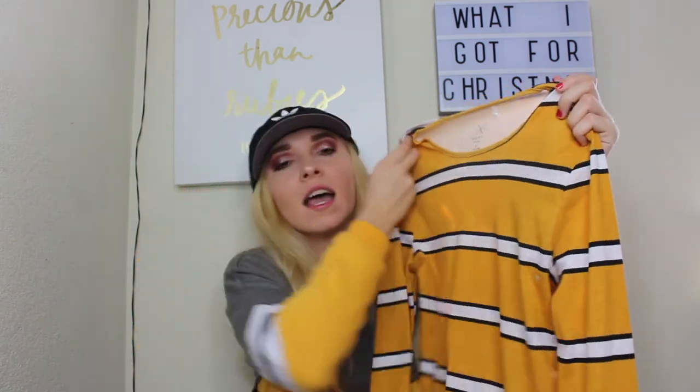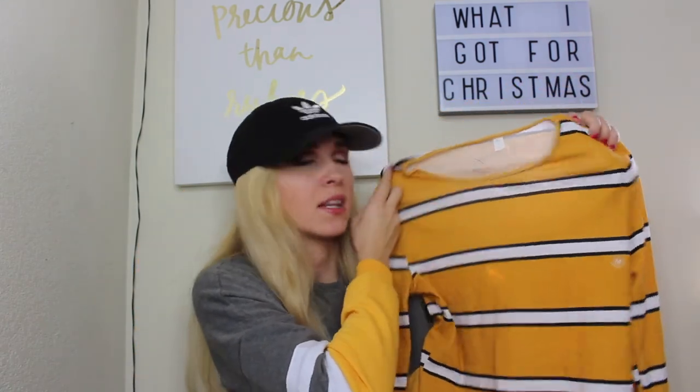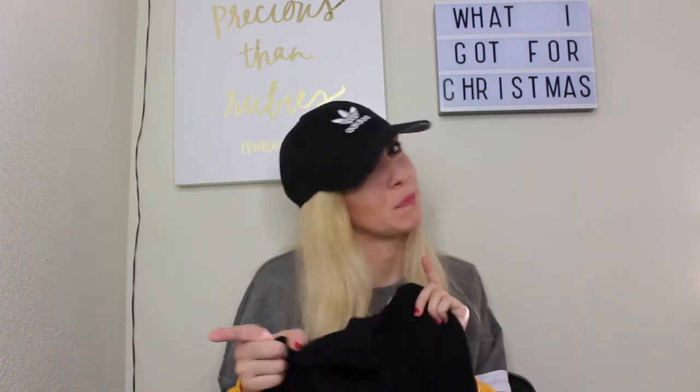From PacSun I got two shirts: the first is this yellow, black, and white striped long sleeve with a lettuce edge on the ends, which I think is super cute. The other is a black long sleeve in a thermal material, so it'll be super cozy for layering, especially in Tennessee. My grandma also got me these fuzzy socks, and my drawer is overloaded with fuzzy socks now — it's a problem.